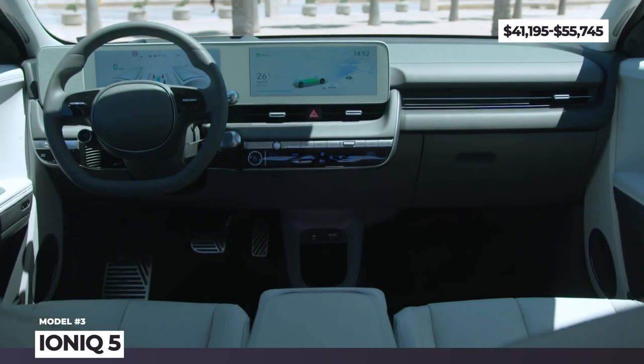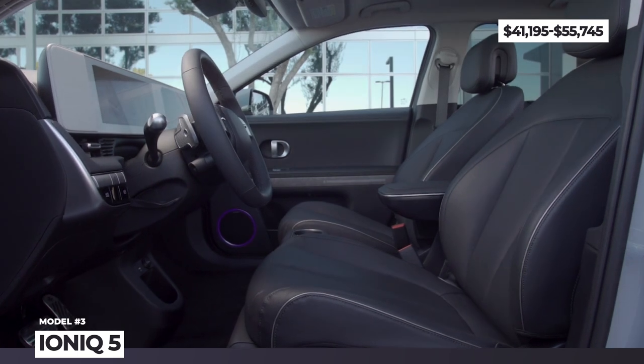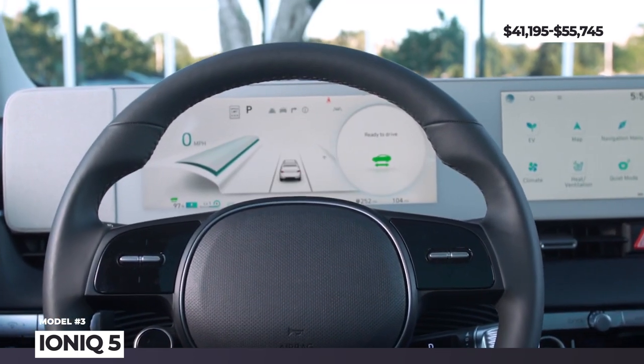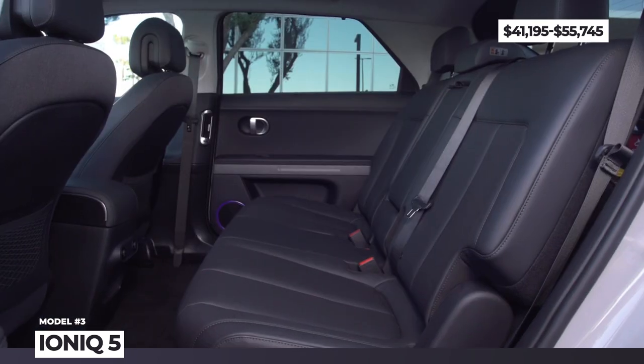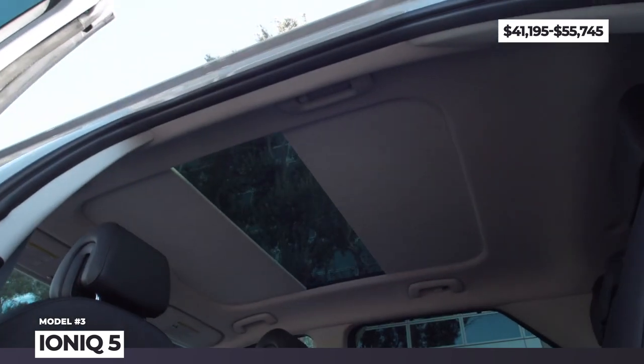This SUV introduces a new interior concept of relaxed mobility. Namely, there are two zero-gravity fully relaxing slim seats in the front, power sliding rear seats, an in-cabin vehicle-to-load port, and the latest 12-inch infotainment and digital cluster.